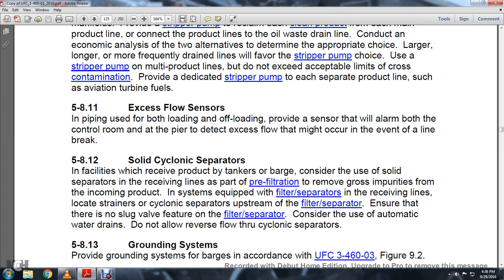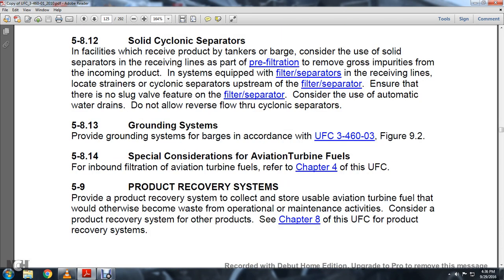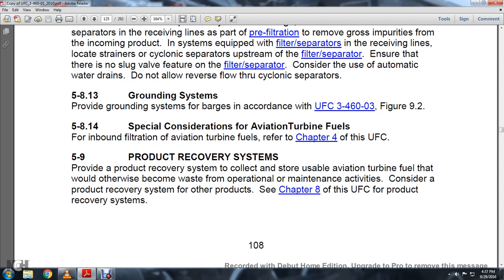Section 5.8.12 Solid Cyclone Separators: For facilities receiving product from tankers or barges, consider the use of solid cyclone separators on receiving lines as part of pre-filtration to remove gross impurities from incoming product. The system should be equipped with filter separators for receiving lines, with local strainers and cyclone separators upstream of the filter separator. Ensure there are no sludge valves on the featured filter separator, and consider the use of automatic water drains. Section 5.8.13 Grounding System: Provide a grounding system for barge income using UFC 3-460-03, Figure 92-9-2. Section 5.8.14 Special Considerations: For aviation turbine fuels and inbound filtration, refer to Chapter 4 of the UFC.